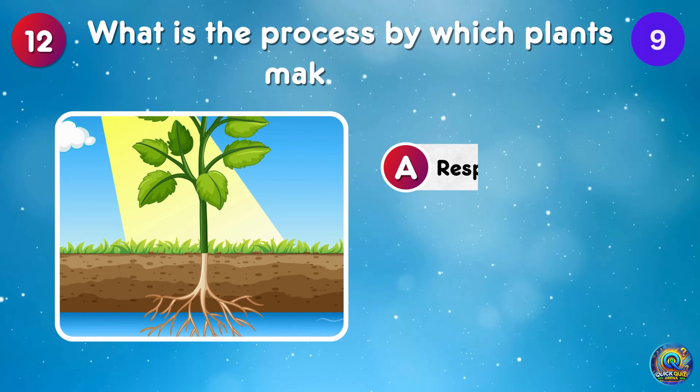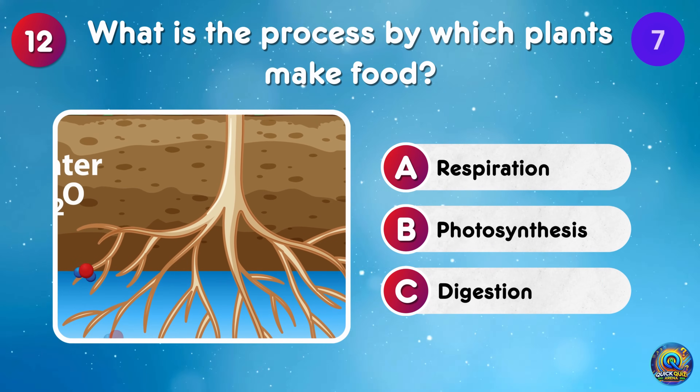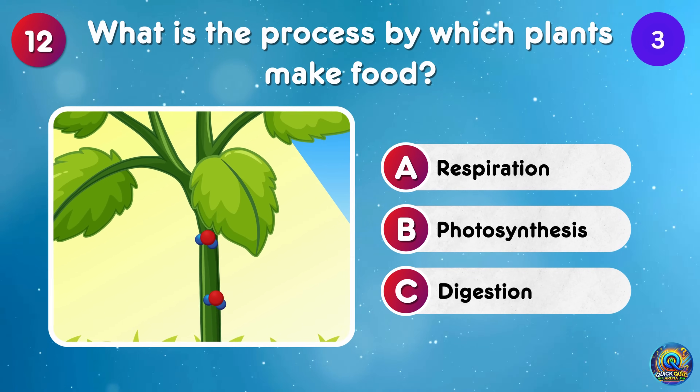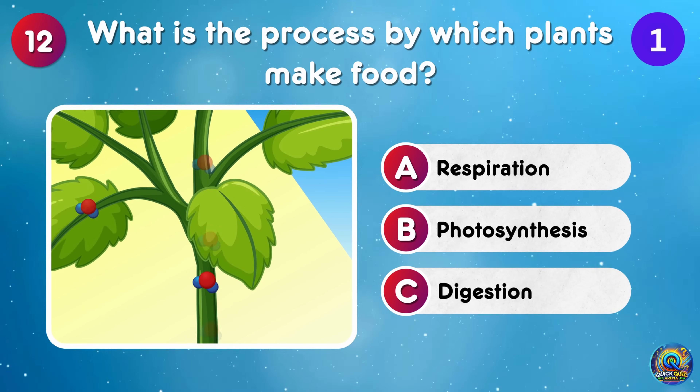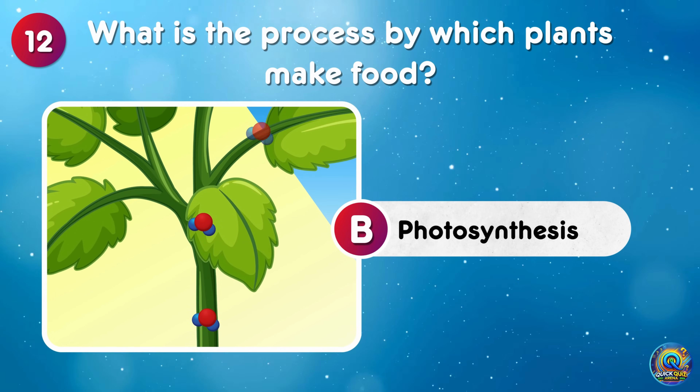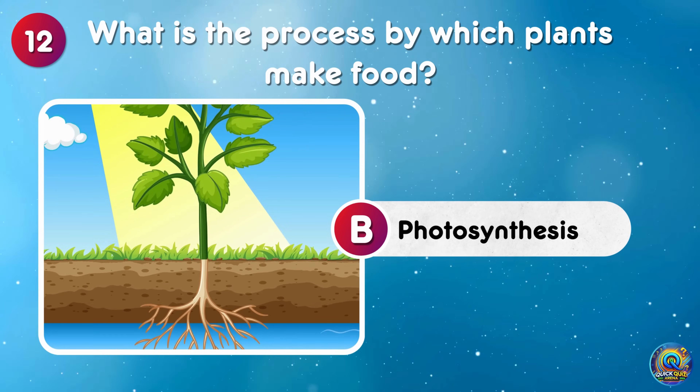What is the process by which plants make food? Photosynthesis is the process by which plants make food! Sunlight, water, instant salad!